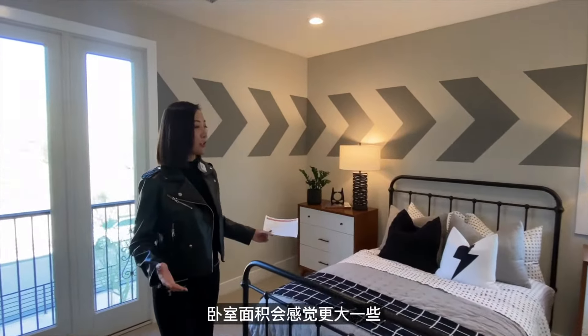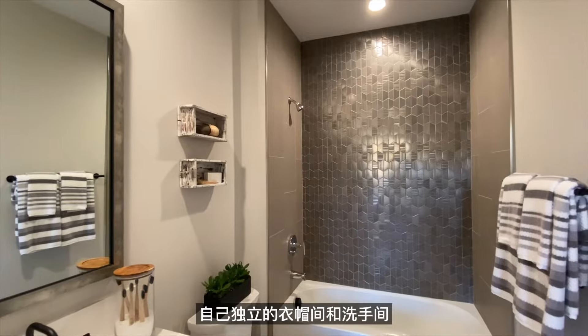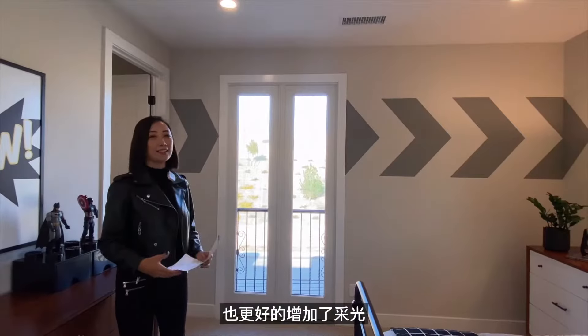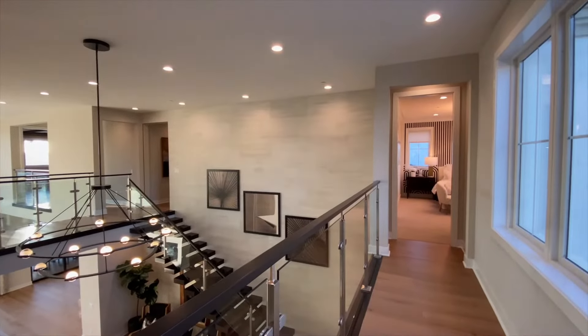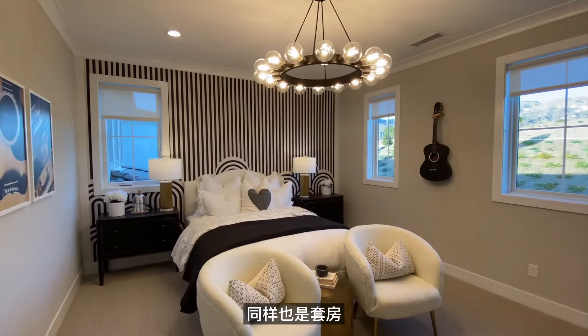这个角落的卧室感觉面积更大一些，整体是男生风格，有独立的衣帽间和洗手间，落地窗也增加了房间的采光。最后这间则是女生风格的卧室，同样是套房设计。